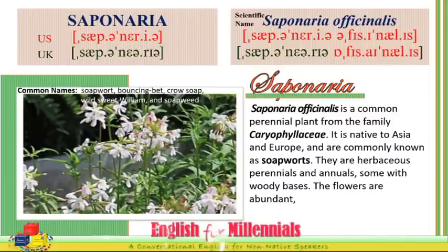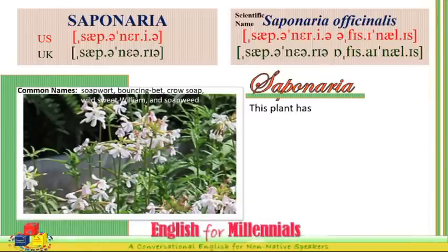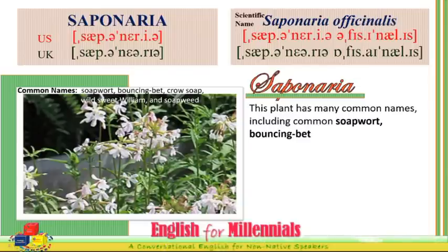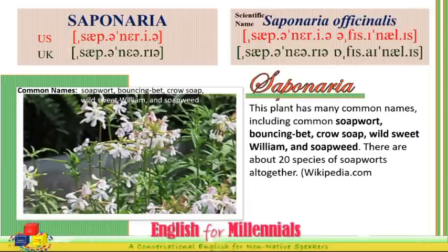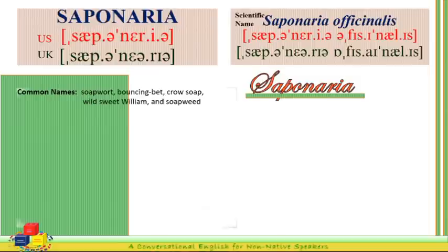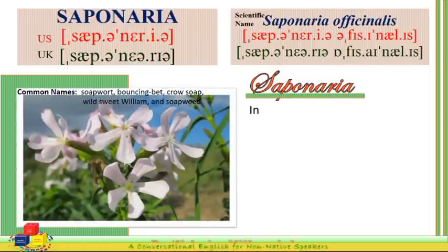They are herbaceous perennial and annual, some with woody bases. The flowers are abundant, five-petaled, and usually in shades of pink or white. This plant has many common names, including common soapwort, bouncing bet, crow soap, wild sweet william, and soap wheat. There are about 20 species of soapworts altogether.